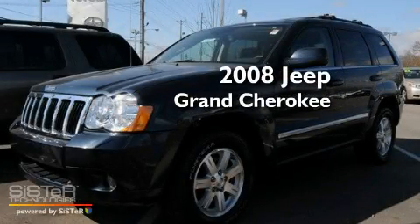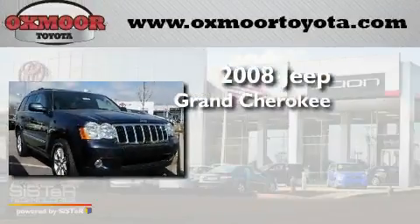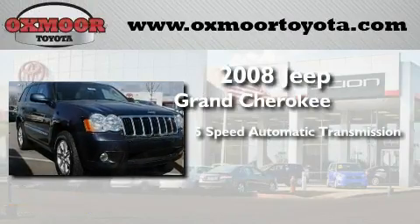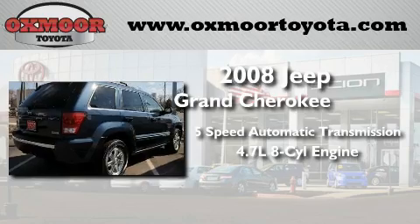This is a 2008 Jeep Grand Cherokee. This SUV has a 5-speed automatic transmission, a 4.7-liter V8, and the added capability of 4-wheel drive.